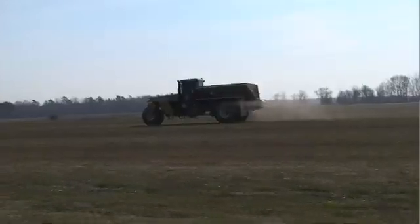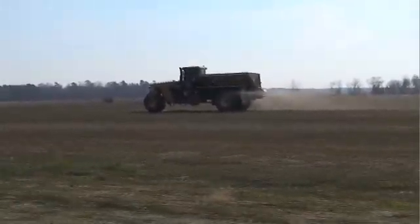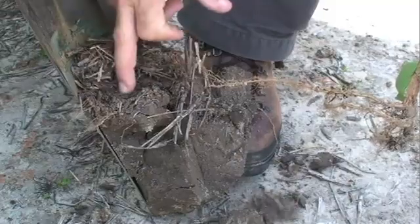In fact, you'll probably have to use more fertilizer and more herbicides those first three to five years. This is because the soil organisms that are building organic matter are able to use the nutrients before your plants are. At first, you'll need to feed both the plants and the soil organisms.